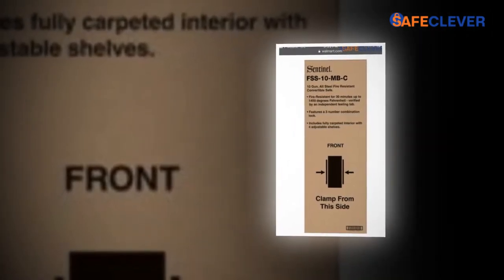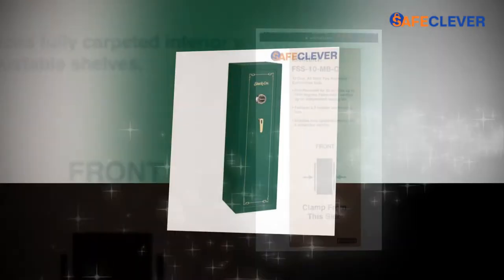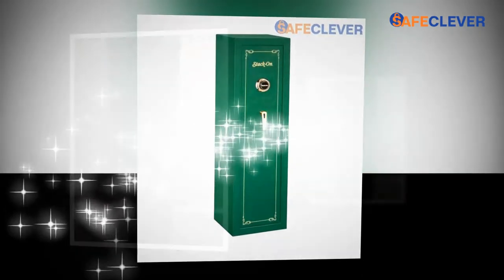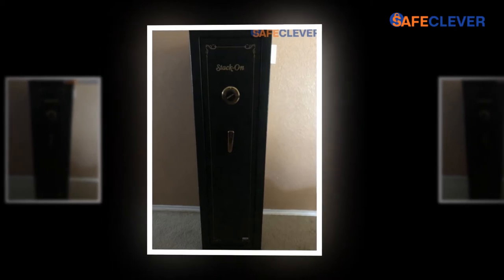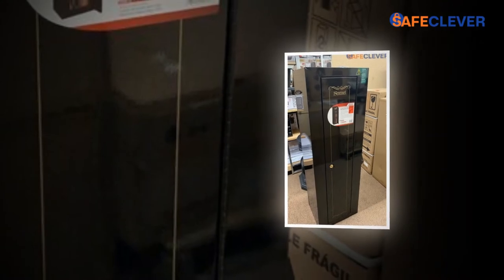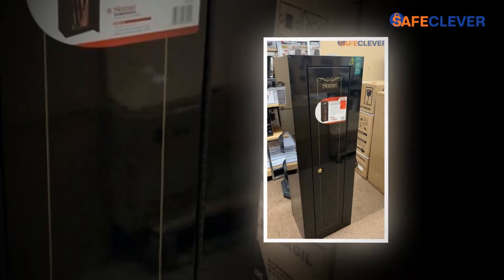You have to dial the combination to access the protected valuables. This Stack-On 10-gun Sentinel fire-resistant safe with dial combination lock is an excellent product that any person who owns guns, ammunition, or accessories can purchase to keep these commodities safe. The usability of this product is straightforward. Place your valuables — guns, pistols, and accessories — in an organized way and close the door of the gun storage box. It will only open when the owner dials the secret combination. It is safe from fire and drilling techniques, thus reducing the chance of robbery.